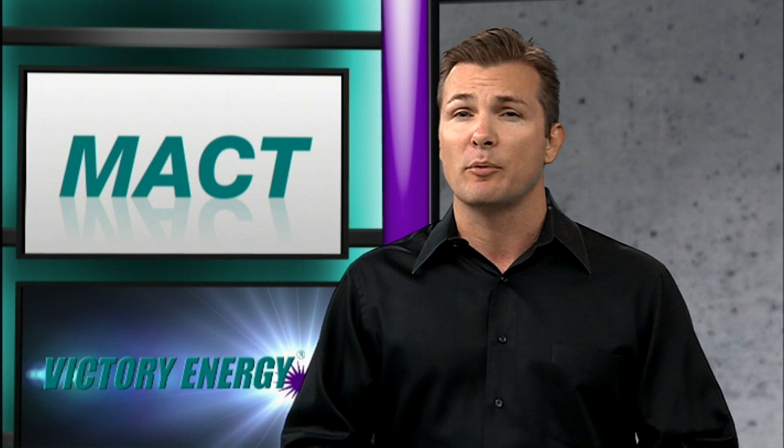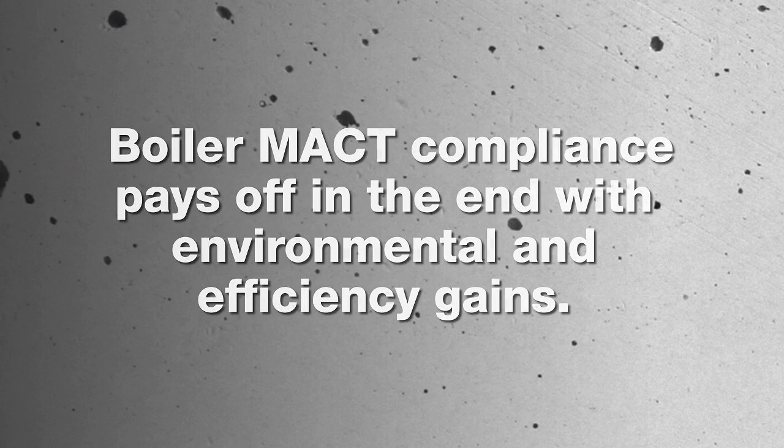Once you become compliant, you'll be responsible for annual inspections of the boiler system and keeping track of various operating procedures. While it may seem like Boiler MACT compliance is a lot of work, it really pays off in the end with all the environmental and efficiency gains.